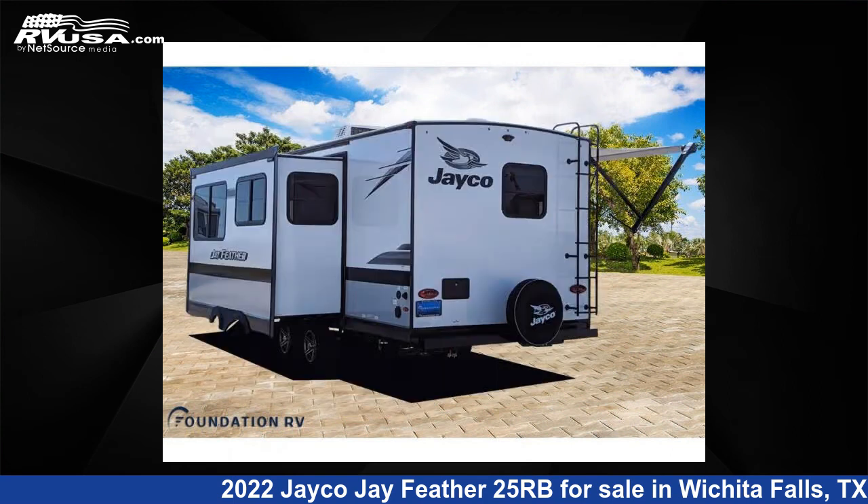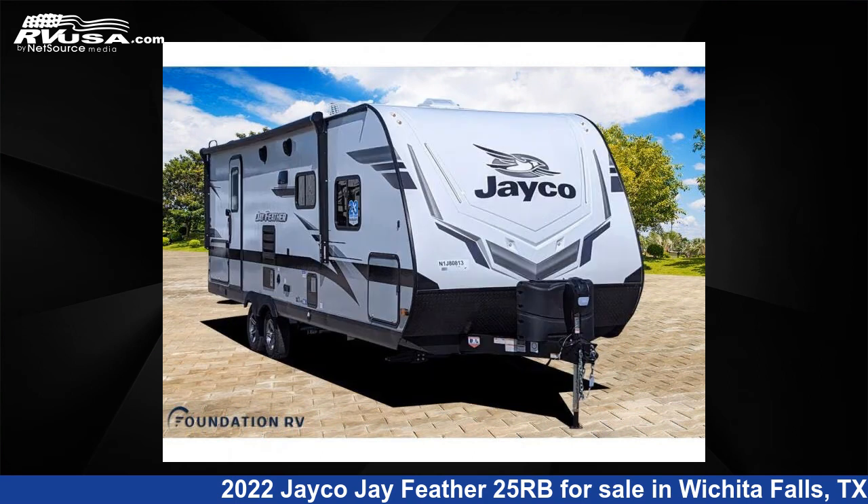For more information and pricing on this unit, and to see all units available for sale by Foundation RV, visit RVUSA.com.